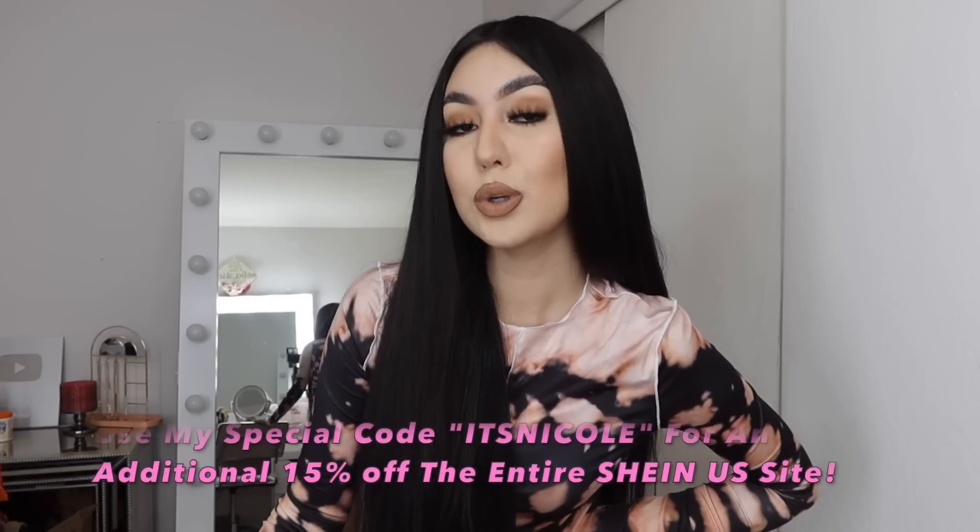A big thank you to Shein for sponsoring today's video. Since it's tough for indie fashion designers to get noticed, Shein went ahead and designed the Shein Times Designer Incubator Program to help showcase new talent and make their innovative designs accessible to millions around the world. Shein Times allows designers to do what they do best — Shein handles all the manufacturing, marketing, and selling, plus they share in profits and designers keep ownership of their designs. Shein hopes to inspire and support young designers to chase their dreams. Click the link in my description box to learn more. I will be linking all the products shown in this video down below, and you can also click the link to shop all of their new designs. Shein offers free returns within 45 days of ordering and free standard shipping on all orders over $49.